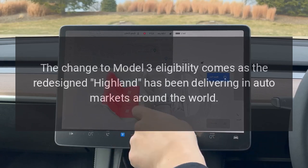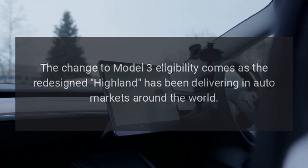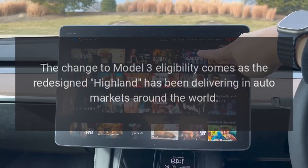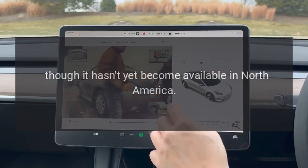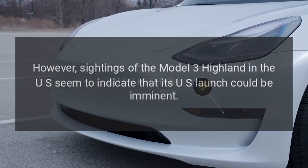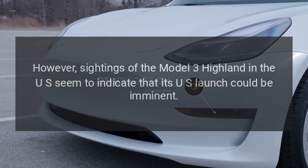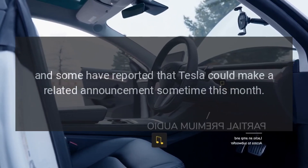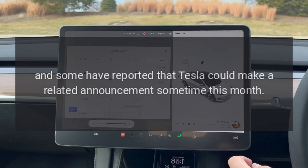The change to Model 3 eligibility comes as the redesigned Highland has been delivering in auto markets around the world, though it hasn't yet become available in North America. However, sightings of the Model 3 Highland in the US seem to indicate that its US launch could be imminent, and some have reported that Tesla could make a related announcement sometime this month.